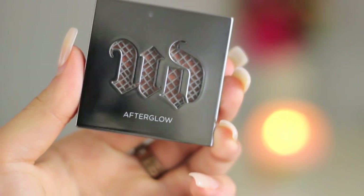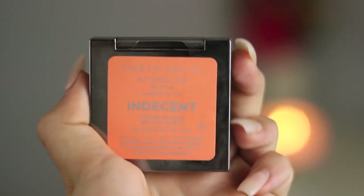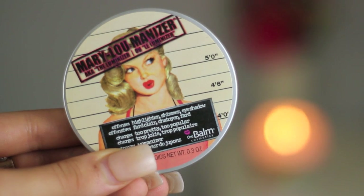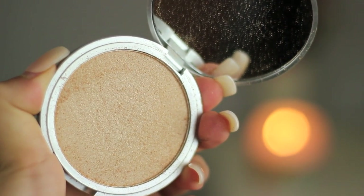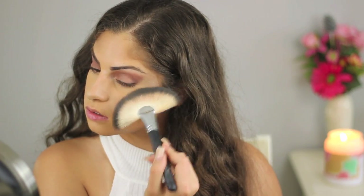For blush, I'm using my Urban Decay Afterglow Blush in the shade Indecent. It's like a matte peach — there's no shimmer in it, which I love. I'm just applying that with the same brush to the apples of my cheeks. For highlight, I'm not using my Soft and Gentle Powder, which is probably really surprising. I'm using my new The Balm Mary Luminizer Highlighter, applying that to my cheekbones to give a really pretty glow — I love the packaging of this highlighter.